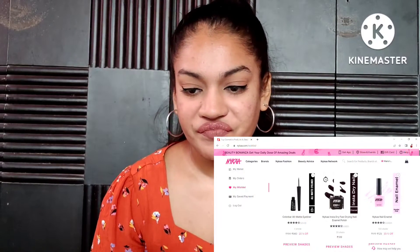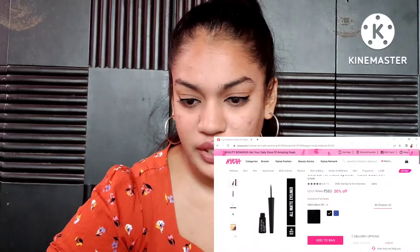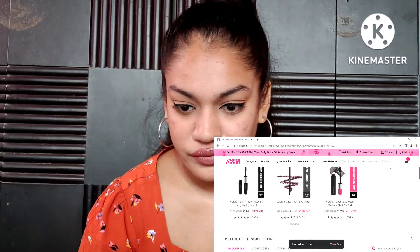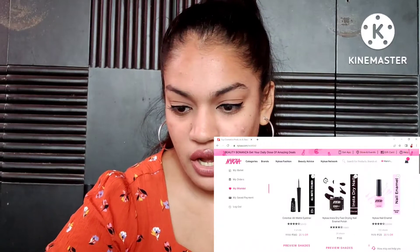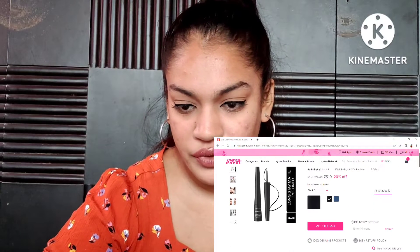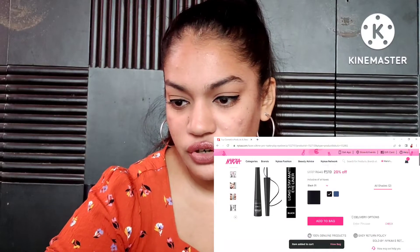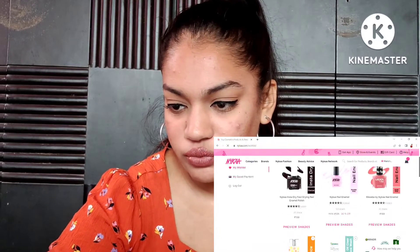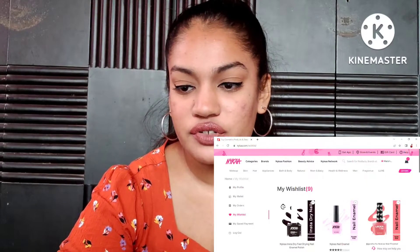The first things in my wishlist are the Kalaba matte eyeliner, which I'm going to add to my bag, and then the Faces one as well — I'm removing them from the wishlist as I add them to the cart. I've used both of these and I want to repurchase them to figure out which one is my favorite as my new go-to. I'm also planning a liquid eyeliner ranking video.